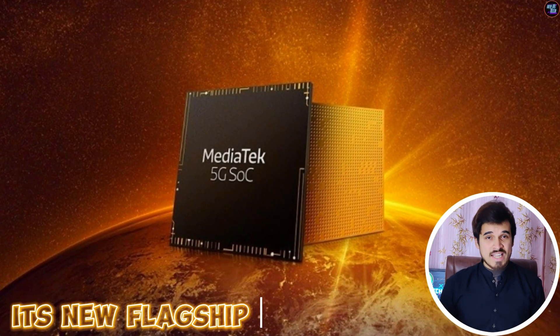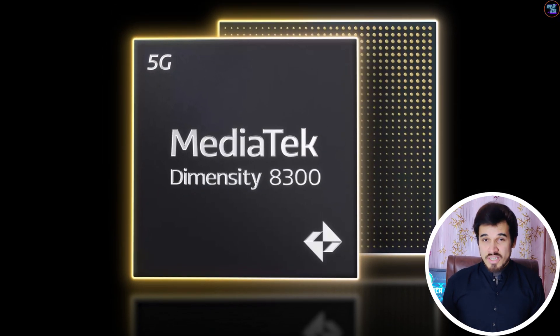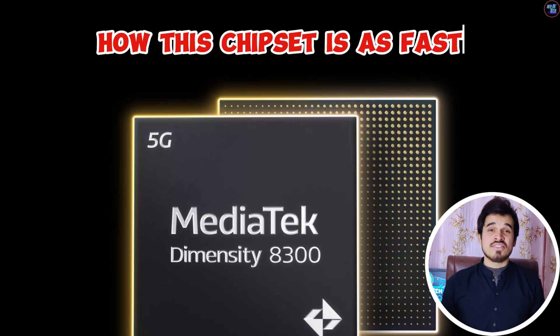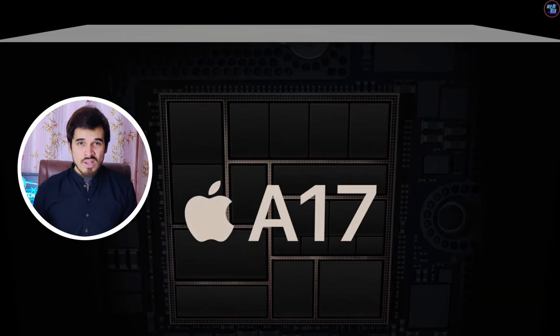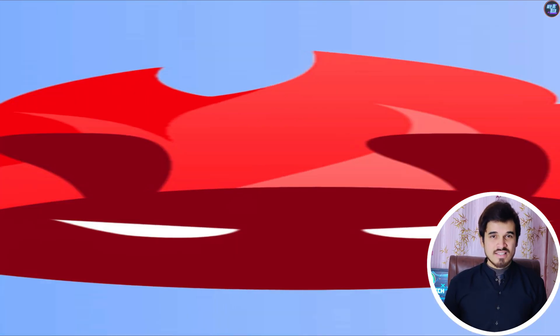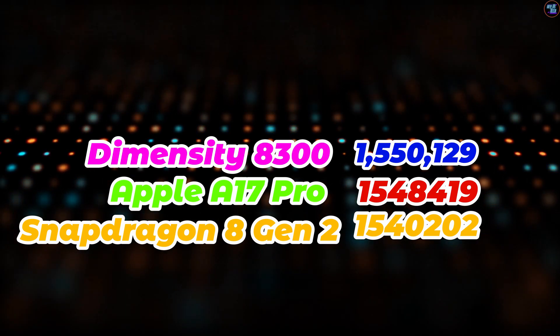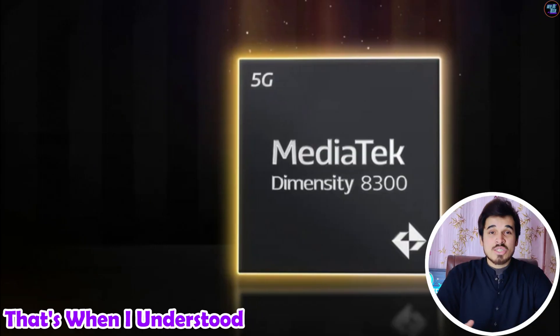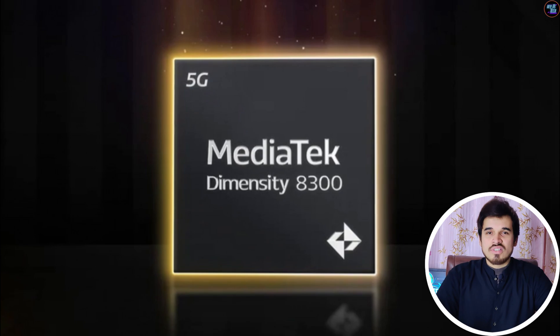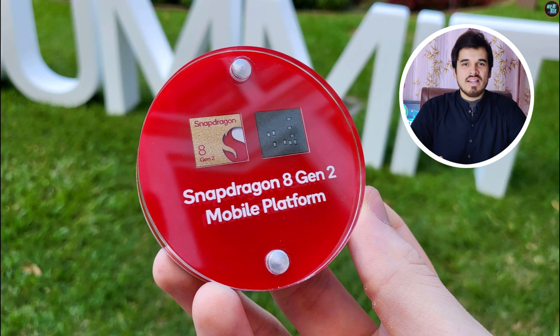MediaTek just launched its new flagship chipset, the MediaTek Dimensity 8300. I am quite shocked at how this chipset is as fast as the Apple A17 Pro and the Qualcomm Snapdragon 8 Gen 2. In the Antutu version 10 benchmarks, this chipset scored the same as the Apple A17 Pro and the Qualcomm Snapdragon 8 Gen 2. At first I was surprised, but then I saw its specs, and that's when I understood the reason for this chipset's speed, comparable to the Apple A17 Pro and the Snapdragon 8 Gen 2.